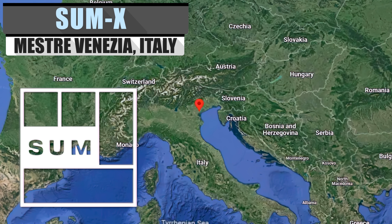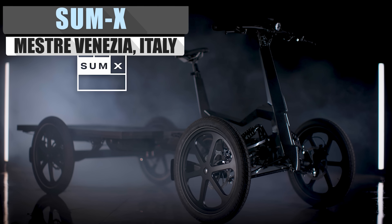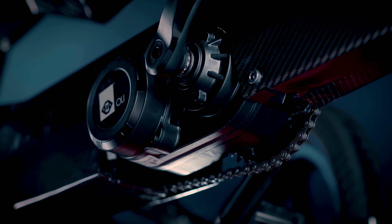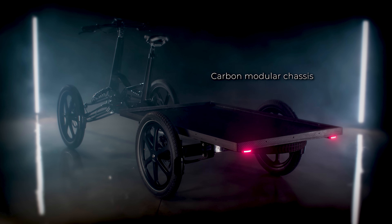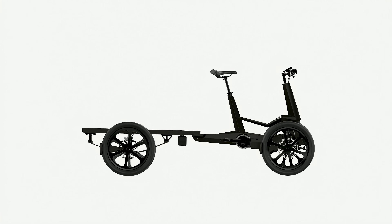Italian EV manufacturer Sum Solutions is charging into the electric cargo bike market with their four-wheeled Sum X. The Sum X really consists of two sections. The front carbon fiber monocoque frame consists of the handlebars, seat, pedal relay, drivetrain, battery, and front wheels. Then there's the rear cargo platform, capable of carrying up to 660 pounds. This rear platform can be decoupled and swapped out with other beds of different sizes.